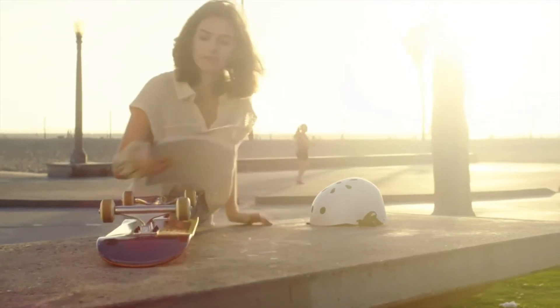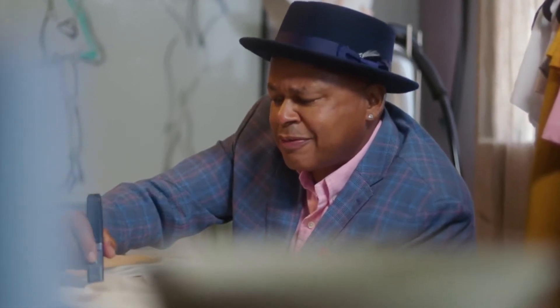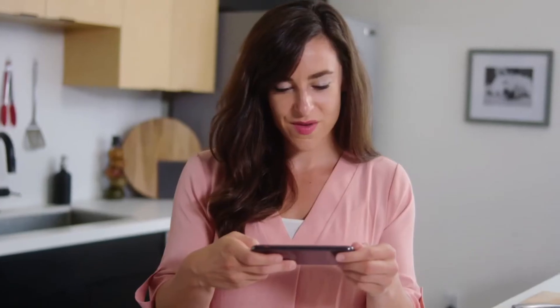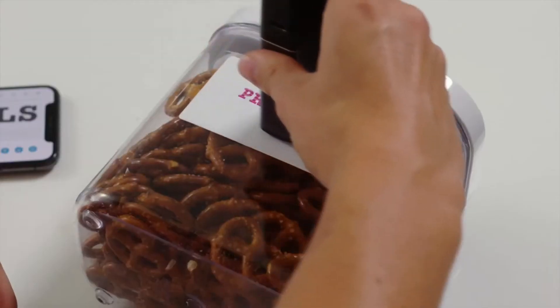Discover new ways to show the world who you are. Express yourself in a multitude of languages. The P1 prints in any direction using the horizontal, vertical, curved, and right-to-left text features. The speech-to-text function also allows you to quickly and easily create new documents without having to type.